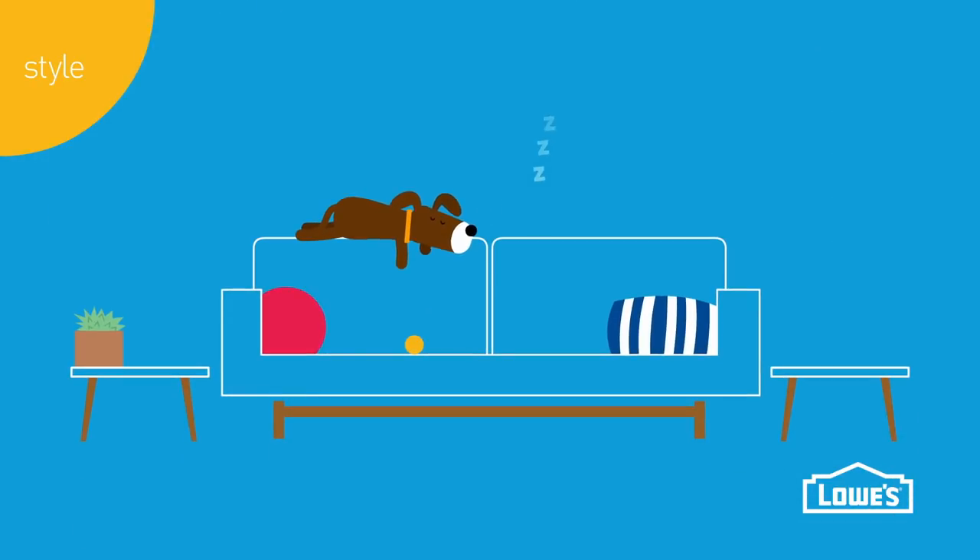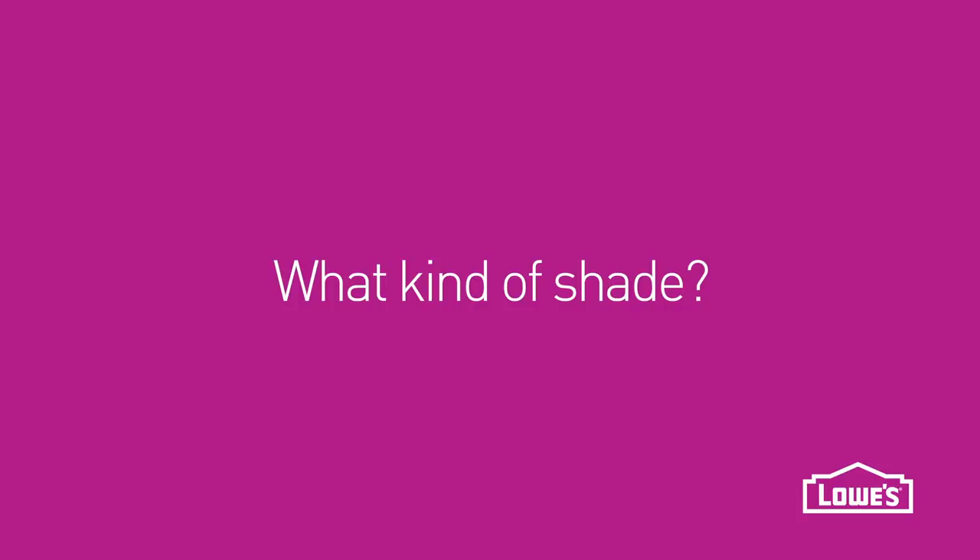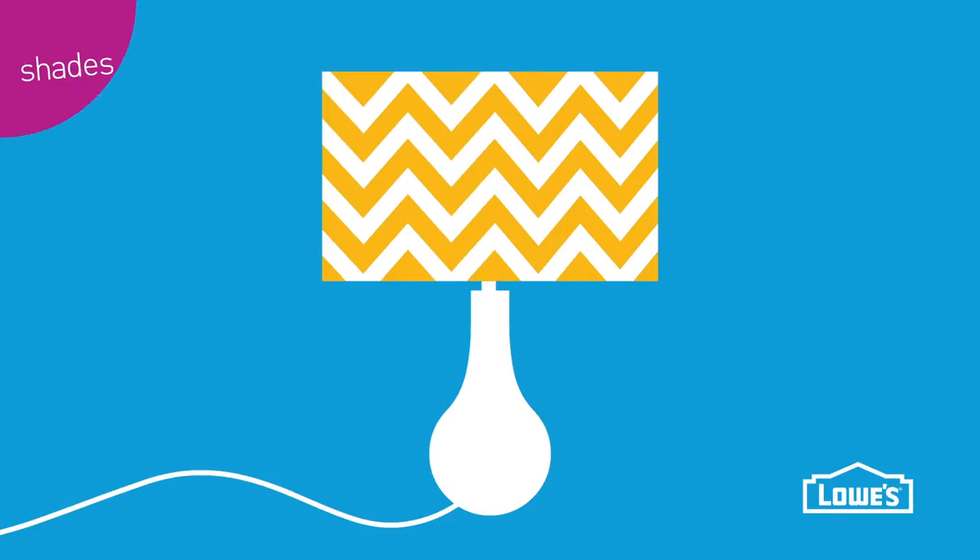And don't forget finishes. If your room has other fixtures in antique bronze, look for that finish in lamp bases. Shades can also have a big style impact.